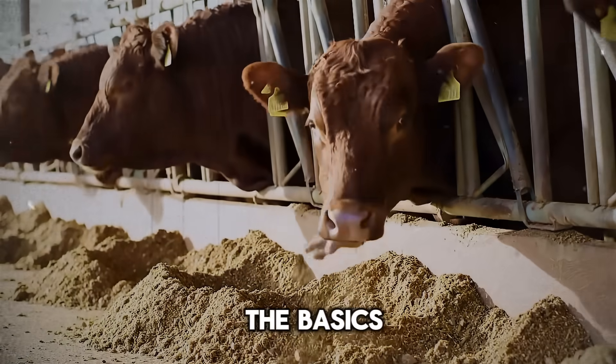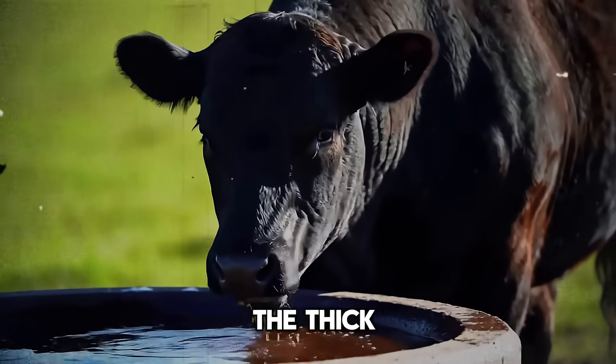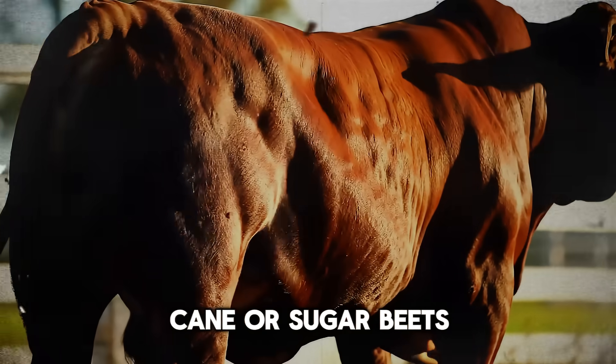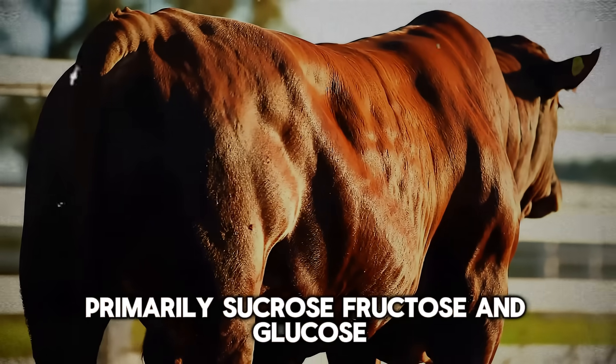So let's start with the basics. What exactly is molasses? In simple terms, it's the thick, dark syrup left over after sugar crystals are extracted from sugar cane or sugar beets. It's packed with simple sugars — primarily sucrose, fructose, and glucose.